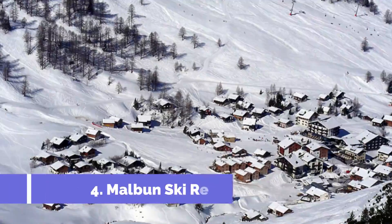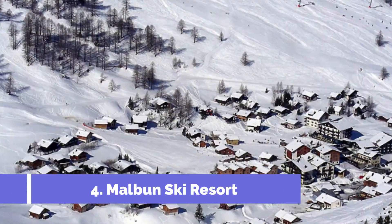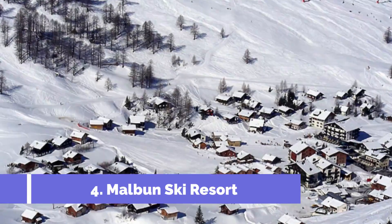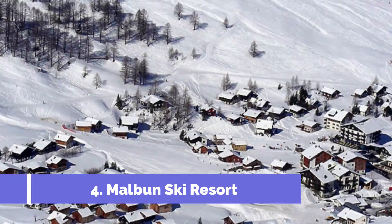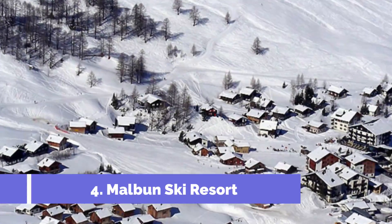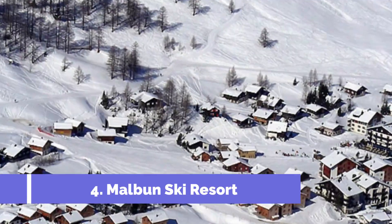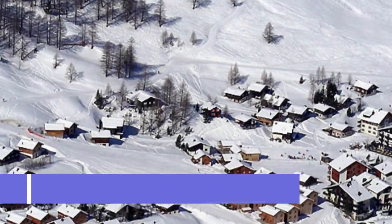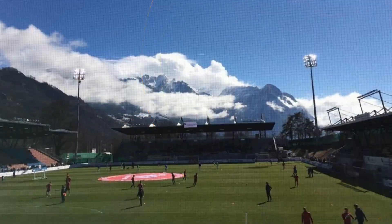Number four: Malbun Ski Resort. Welcome to Planken, Liechtenstein. If you're looking for an unforgettable ski experience, look no further than Malbun Ski Resort. Nestled in the beautiful alpine setting of Planken, this resort offers a plethora of winter activities for all skill levels. The main attraction at Malbun Ski Resort is, of course, skiing.